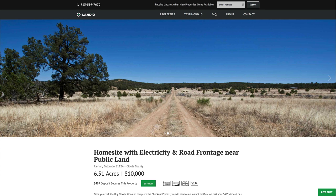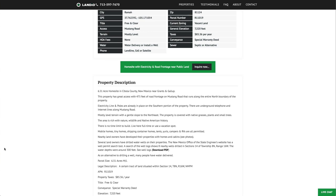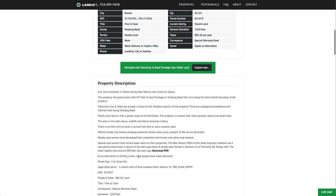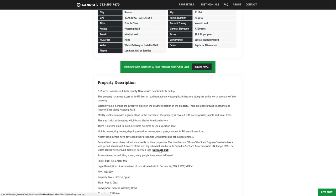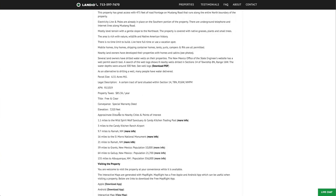The six and a half acre property is priced at just $10,000. All property details are listed on our website. We searched the New Mexico Office of the State Engineers' well-permit search tool and found that many nearby landowners have wells where they hit water around 300 feet — eight well logs showed up in just this section. Property taxes are only $85.36 a year, there's no HOA, no HOA fees, and no time limit to build. We also have information on distances to nearby cities and points of interest with links for additional information.